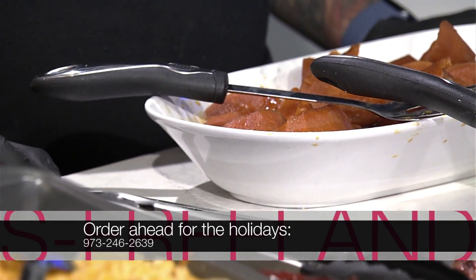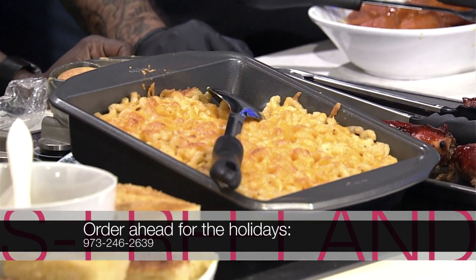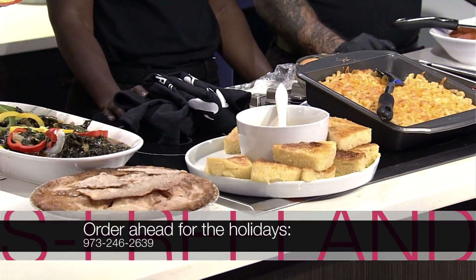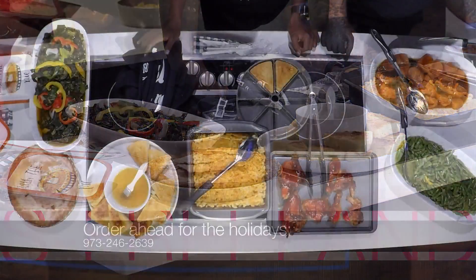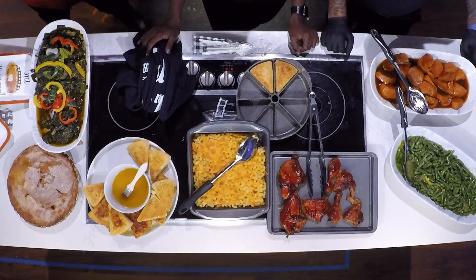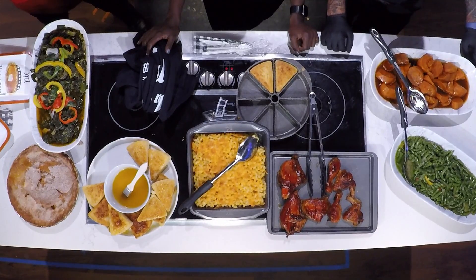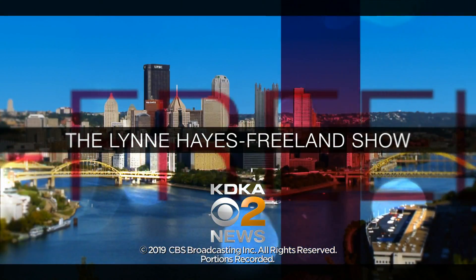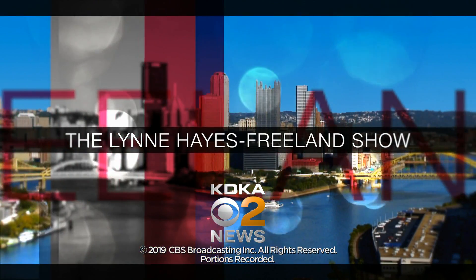I'm going to tear into it — I don't have time to talk to you all. I'll see you next week. Just order your food! Thank you — we'll see you at Cornbread. We'll see you all next time.